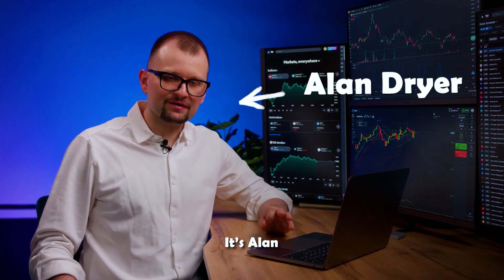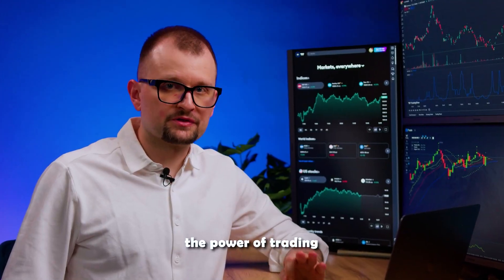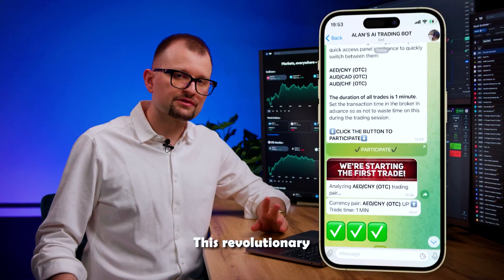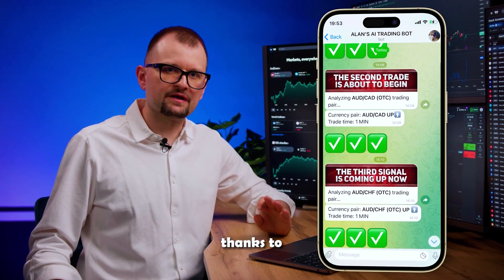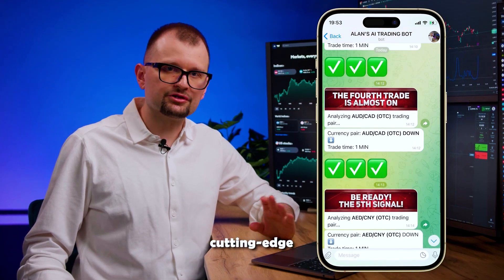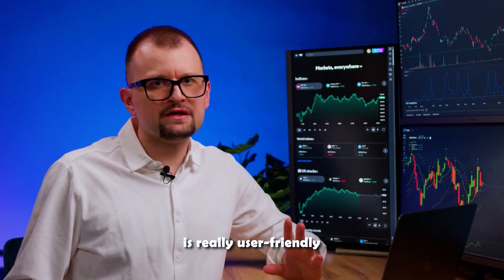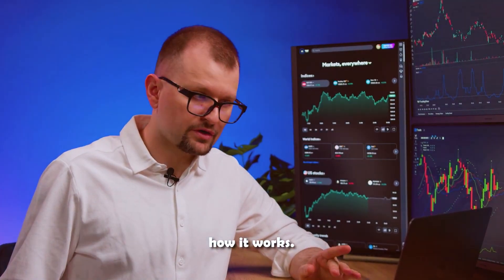Hey traders! It's Alan, your trusted guide in the world of trading. Today I'm going to show you the power of trading with AI Pot. This revolutionary trading robot helps make effective decisions, thanks to its deep knowledge of technical analysis and cutting-edge AI technology. Trading with it is really user-friendly, even for beginners. Let me show you how it works.